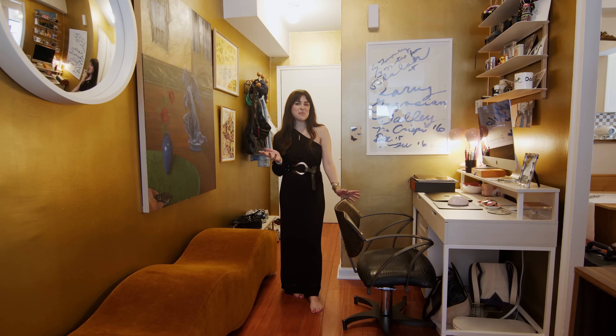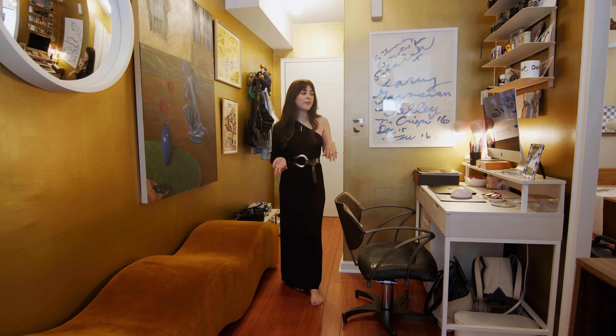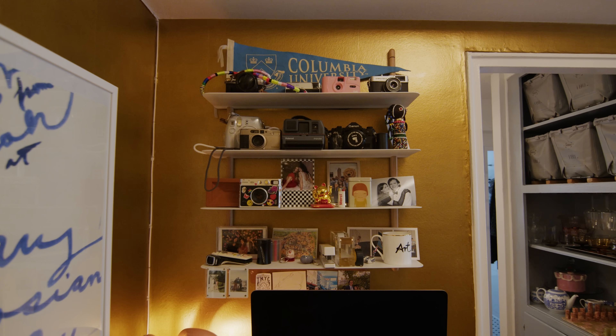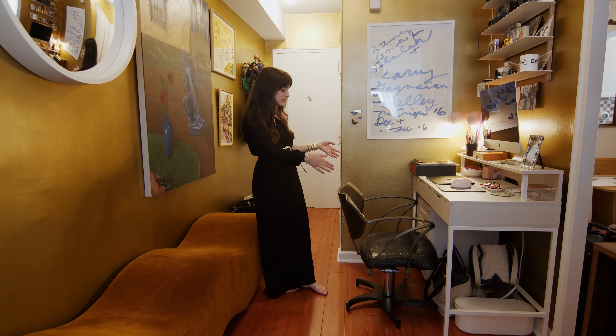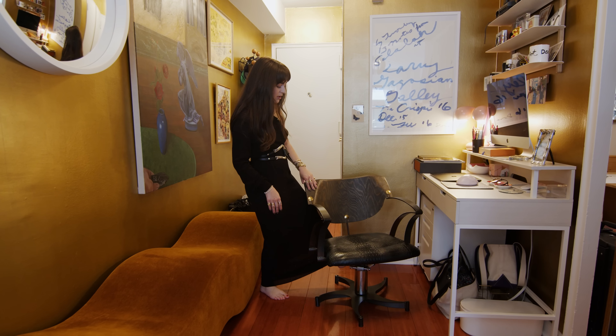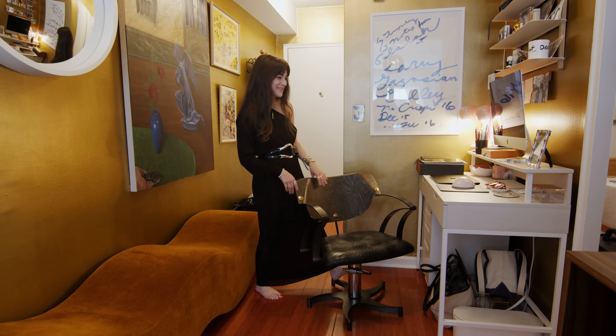Because I share the apartment with my boyfriend, we each needed an area to work from home. So here's my little desk nook area. I had to find a desk that really just fit perfectly in this little space. I sourced these great vintage barbershop chairs that pump up and down depending on the height that you need them.